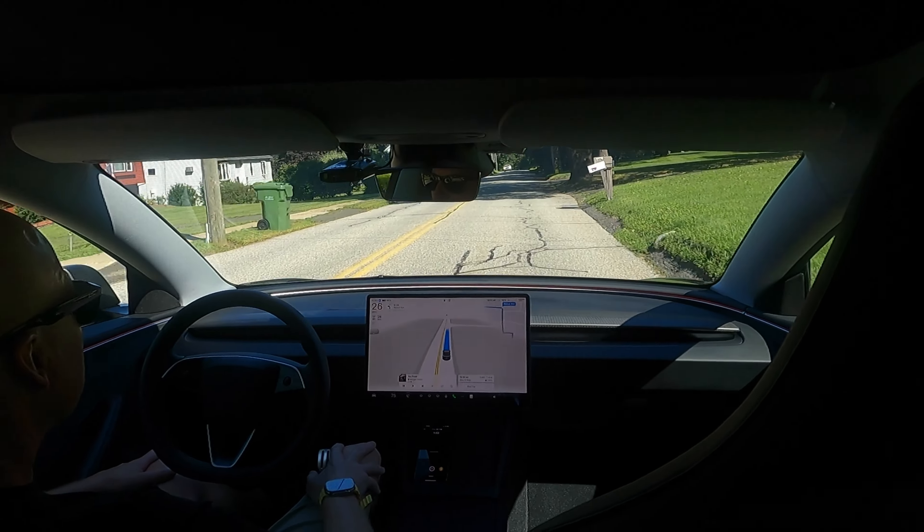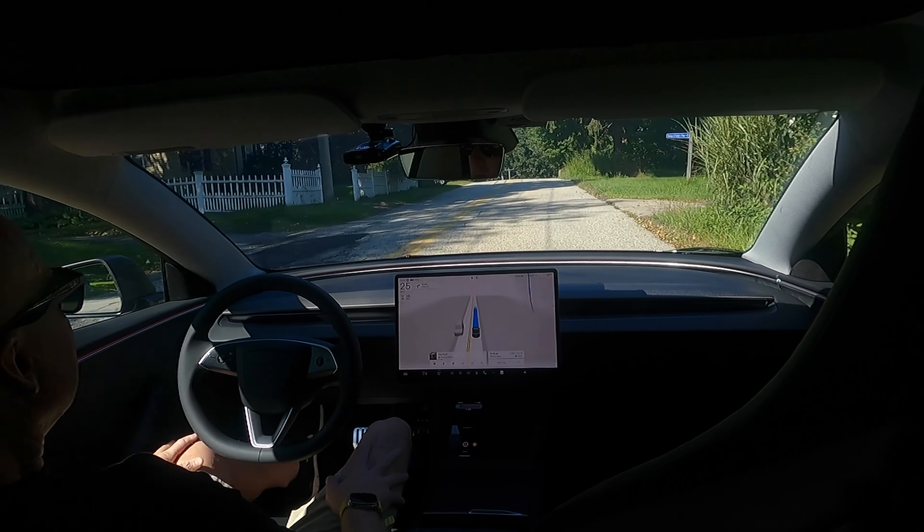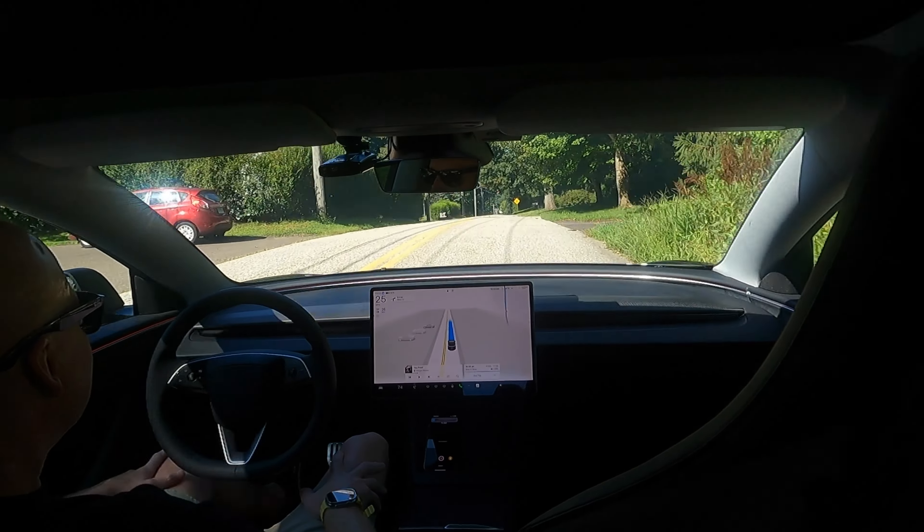Now turning left onto Walnut Avenue. It's a pretty bumpy road with bad curves, so I'm going to watch it pretty closely. We've got a mail lady up here. The ventilated seats in the Highland are pretty loud on high — you can definitely hear them — but it's a nice addition.